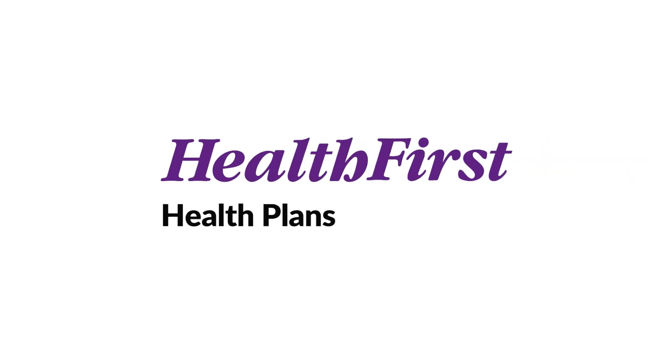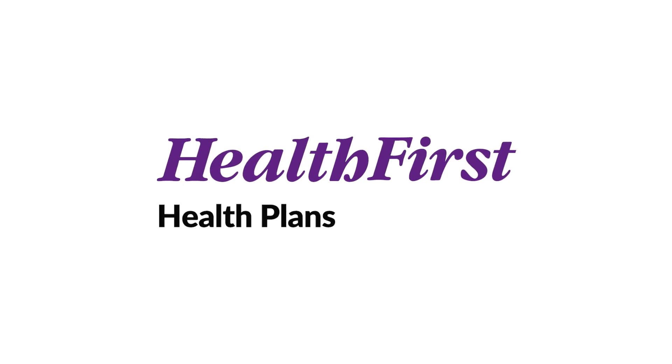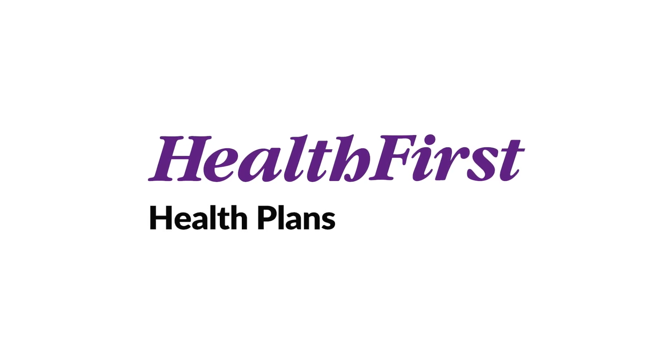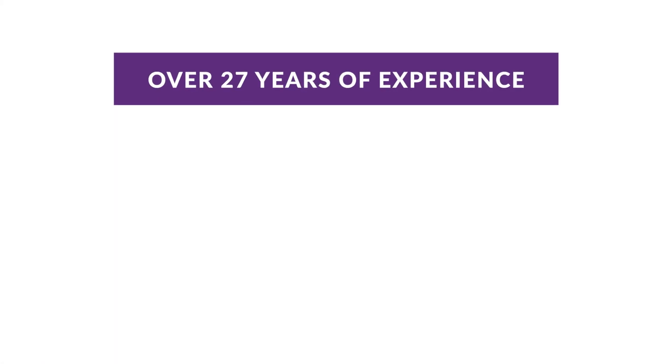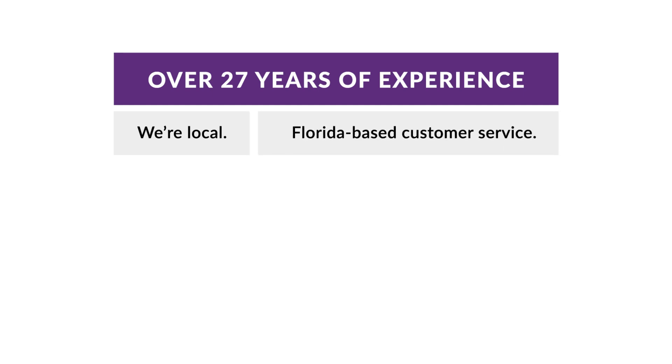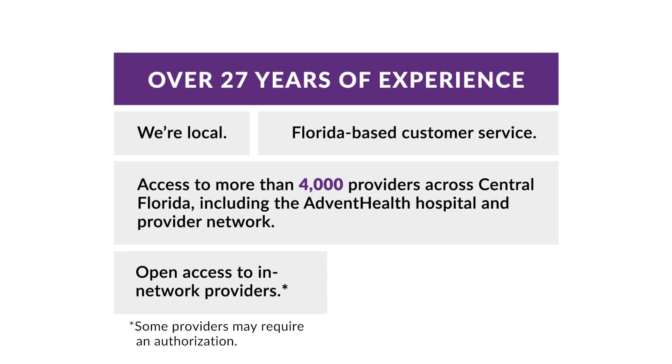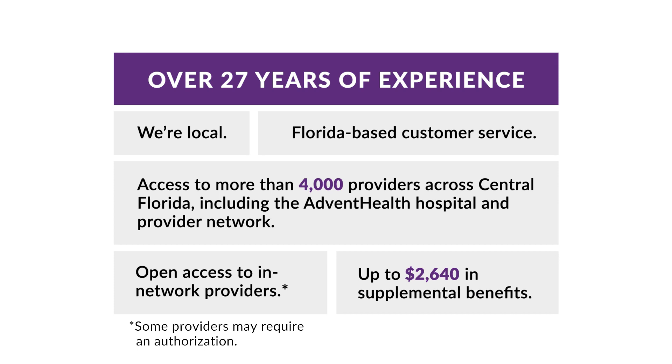Why choose Health First Health Plans? At Health First Health Plans, we've been providing health insurance for more than 27 years. In Flagler, Highlands, Hardy, and Volusia, we've been the plan you can trust for 10 years — we aren't going anywhere. We're local, started in Melbourne, Florida in 1995, and we're still located here. When you call customer service, you're calling someone that lives right here in Florida — we're part of your community. We have access to more than 4,000 providers across Central Florida, including the AdventHealth Hospital and Provider Network. You can see any one of those providers without a referral — that's open access to in-network providers, with no hassle of waiting for a referral. Up to $2,640 in supplemental benefits. We think Health First Health Plans is the perfect choice for you.